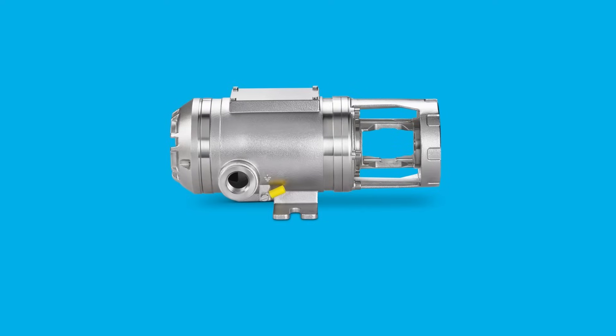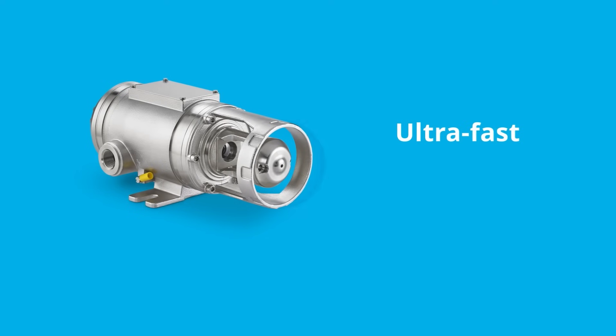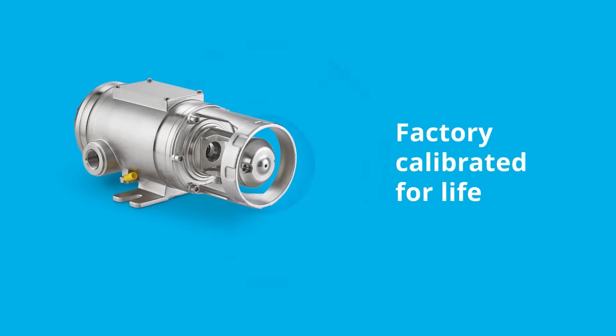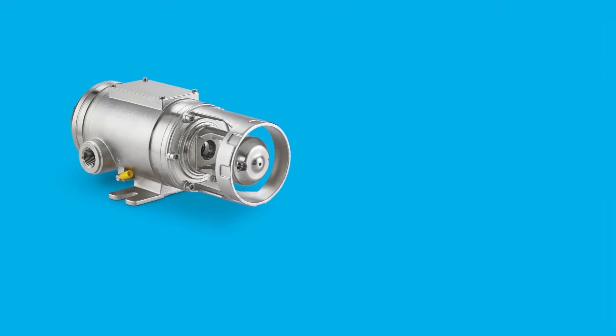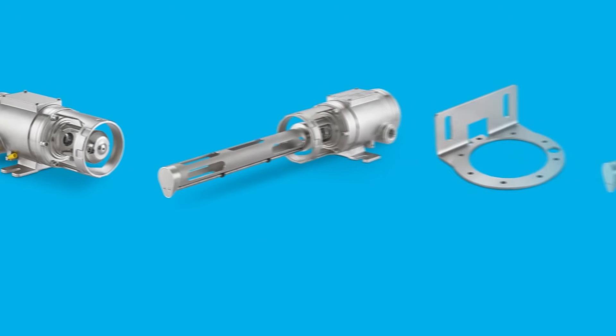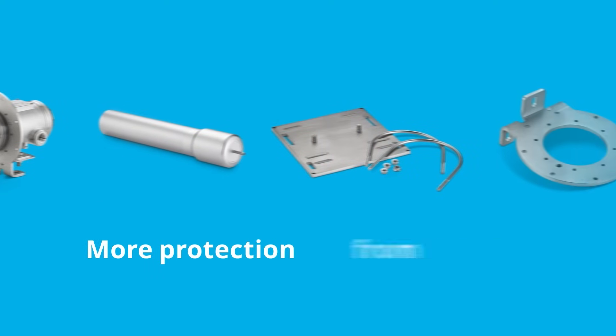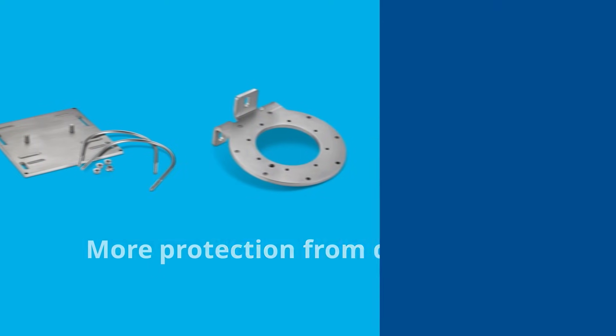The Rosemount 625 IR fixed gas detector provides ultra-fast response times and is factory calibrated for life to perform day after day. A range of options and accessories offers improved accuracy inside ducts, greater installation flexibility, protection from harsh environments, and more.